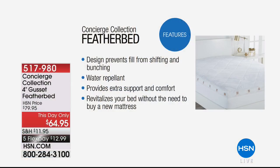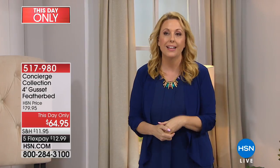The top layer is protecting you from those feathers. If you've ever had a feather bed, sometimes a quill will poke you at night — that's not going to happen anymore. We showed the water repellency, extra support, comfort, and revitalizing that old mattress. The baffle box construction means the quills and soft feathers don't shift around at night. These are white fluffy duck feathers. You may have slept on one in a five-star hotel and thought that feather bed must cost a fortune. So you're getting a mattress pad and a feather bed combined for $64.95.